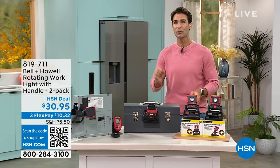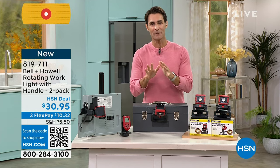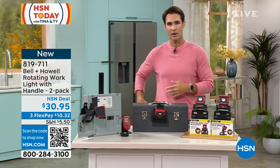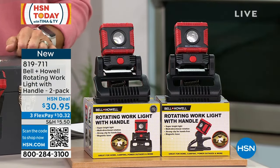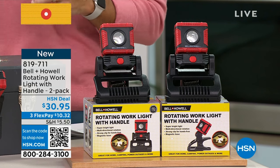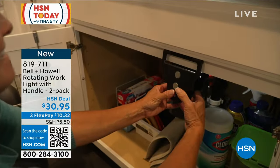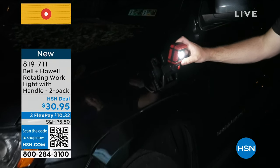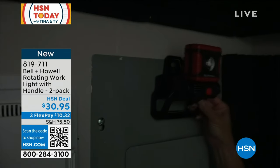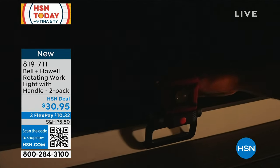Brand new from Bell & Howell — a rotating work light you need for projects. It has a big, bright light with a strong clip so you can attach it to a counter, edge, or under a cabinet. Rotate the light 270 degrees to put it right where you need it. It also has magnets on the bottom — perfect for attaching to a toolbox, breaker box, or your car. You're getting a two-pack for $30.95, and you're the first to see this from Bell & Howell.